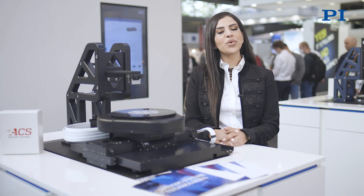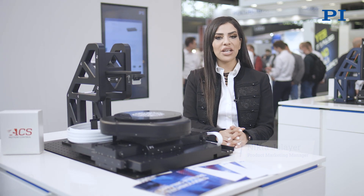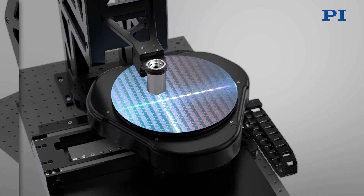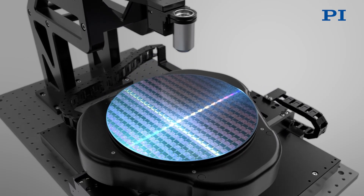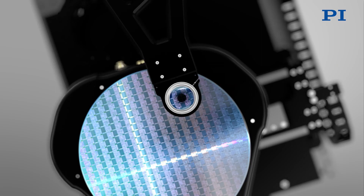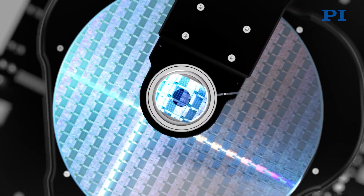At all critical points in manufacturing semiconductor products, inspection processes are essential to ensure the high quality and reliability of the final products. These inspection processes become more challenging and costly throughout the production steps. Defect tolerance is low due to smaller features, design complexities, and the integration at wafer level.